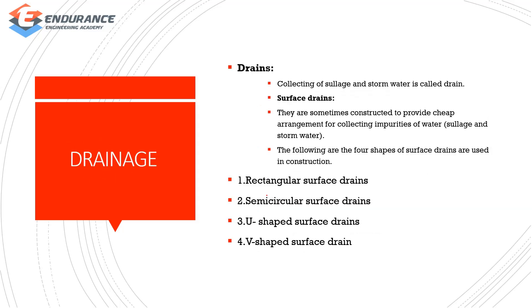Drainage system: surface drains are sometimes constructed to provide cheap arrangements for collecting impurities of water. There are 4 types: rectangular surface drains, semi-circular surface drains, U-shaped surface drains, and V-shaped surface drains.